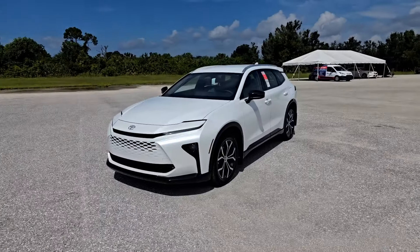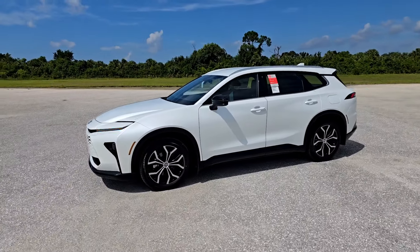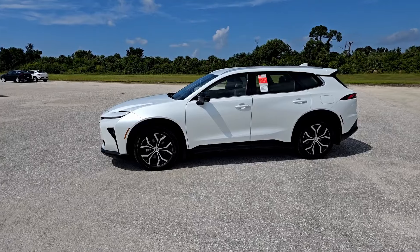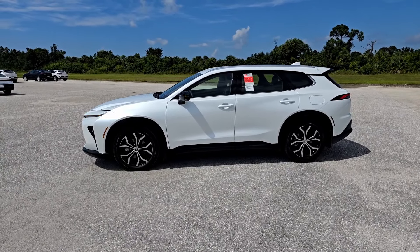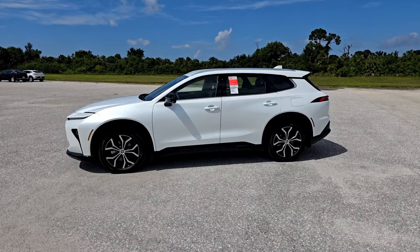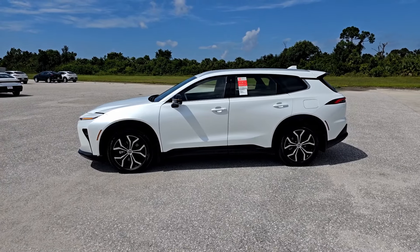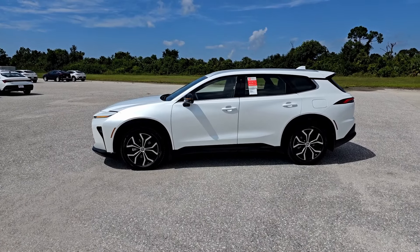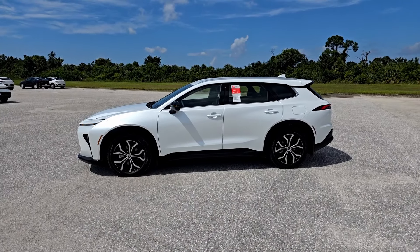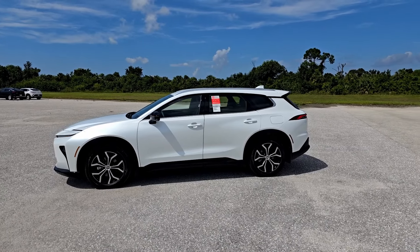Going around to the side profile, the dimensions are important to mention: 194 inches total length, 6.7 inches of ground clearance, 112.2-inch wheelbase, 64 inches tall, and 74 inches wide. It's very similar in size to the outgoing Venza. It looks pretty good — very luxurious, kind of like a raised-up station wagon, which is a look I think definitely has a place in the market.